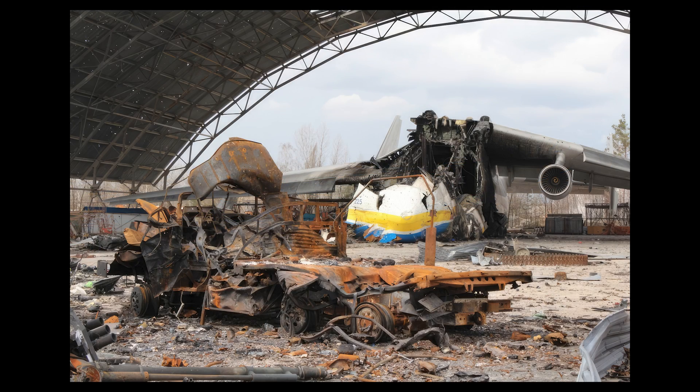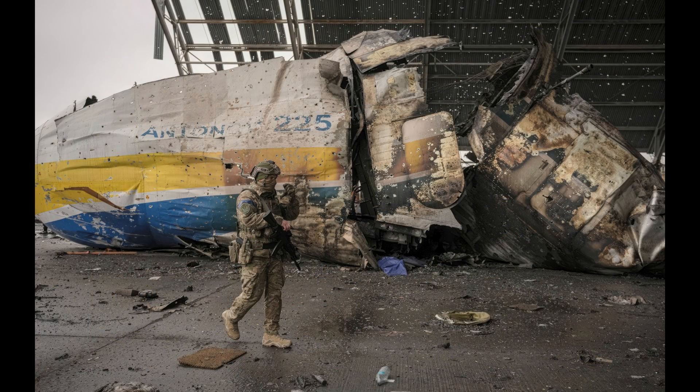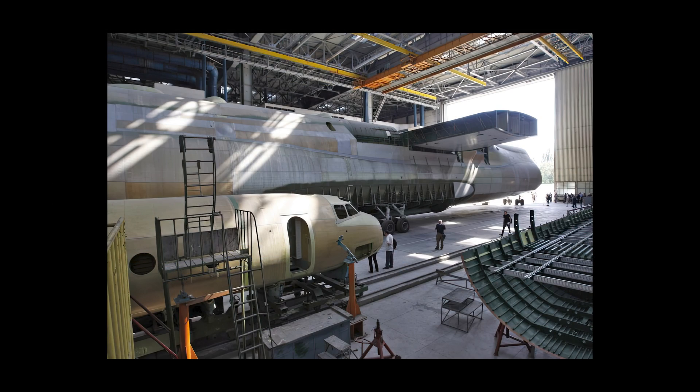However, tragedy struck on February 27th, 2022, when the only completed AN-225 was destroyed in the Battle of Antonov Airport during the Russian invasion of Ukraine. The aircraft was attacked by Russian forces at its base near Kyiv. Ukrainian President Volodymyr Zelensky announced plans to complete the second AN-225 to replace it, and Antonov announced plans to rebuild the destroyed aircraft in November 2022.